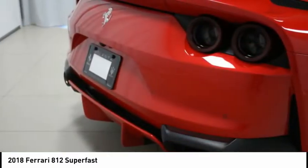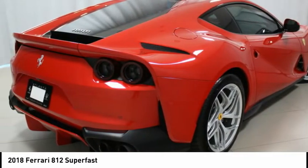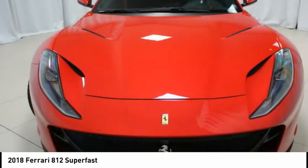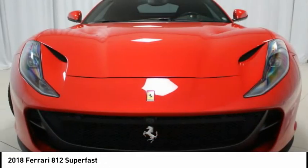Additional options include colored special stitching, Daytona racing seats, racing seat lifter, horse stitched on headrest, card safety belts, leather headliner, hi-fi system, passenger display, carbon fiber steering wheel with LEDs, special features, and a vehicle personalization plate.